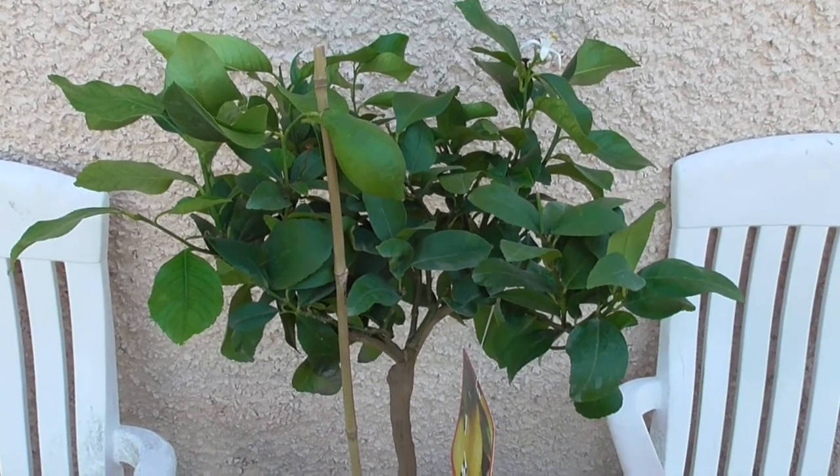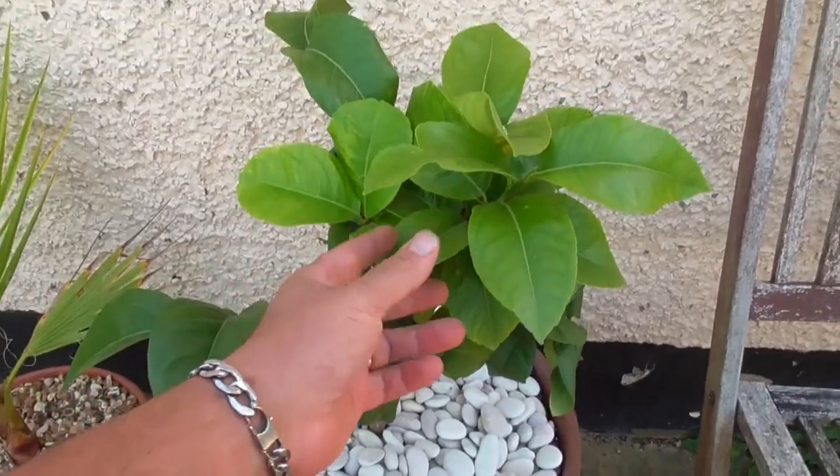They can put up with quite a lot as long as they are not sitting in boggy, wet ground. To be safe, if you're going to grow these you might want to put them in pots. When I visited Paris I noticed some pretty impressive specimens of lemons growing in central parks there in a really good microclimate.